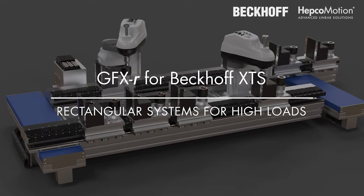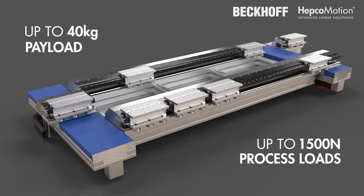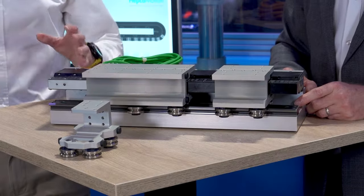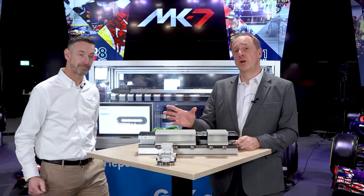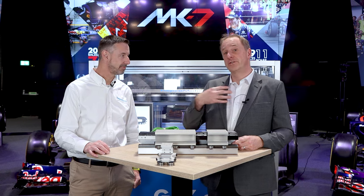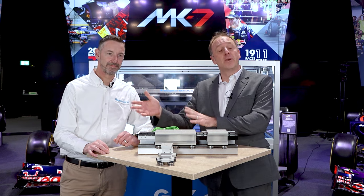Now for our grand reveal — the first ever world exclusive: presenting GFXR. Here it is — the world's first reveal of GFXR, where 'R' stands for rectangular system. We've taken the standard GFX design and removed the corner segments, replacing them with TMS — Track Management Switch. The reason for removing the corners is that with a clothoid bend we're limited to seven poles, which limits the force, and with larger 22.5-degree PRT2 segments we're limited to 10 poles. The GFXR takes performance to another level.